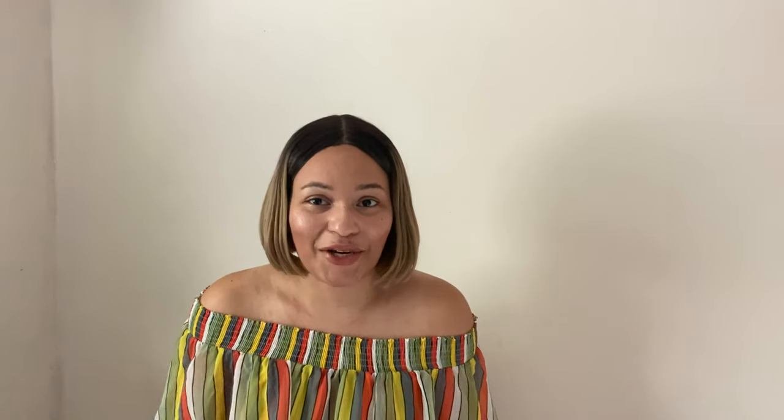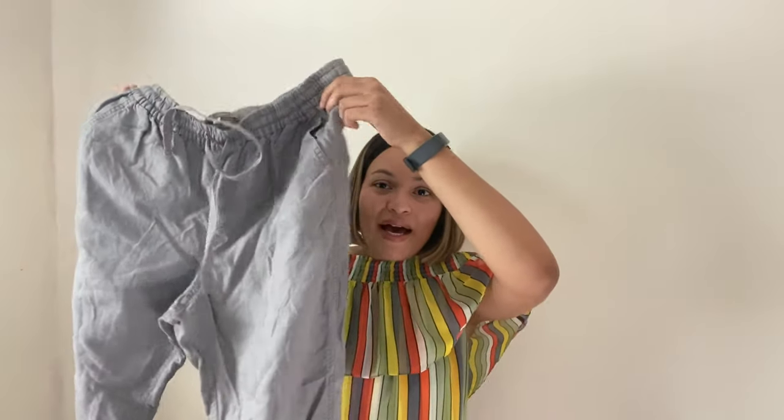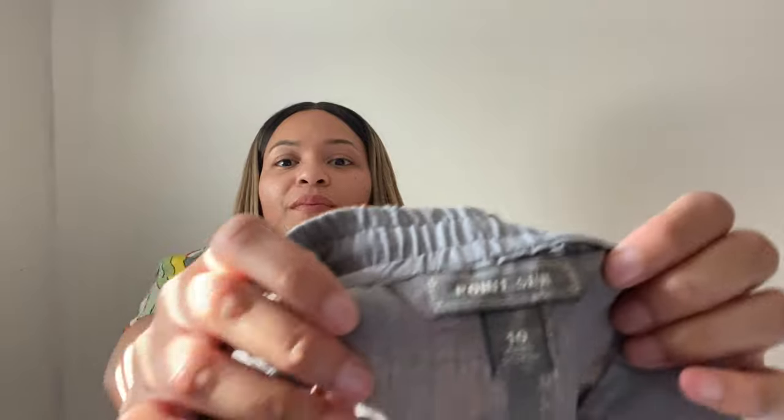Next item is by Pointsur. Pointsur is a line or sister line associated with J.Crew. They're a size 10 and they're just linen drawstring joggers — here's what the bottom looks like.